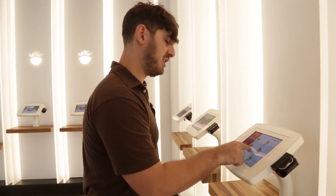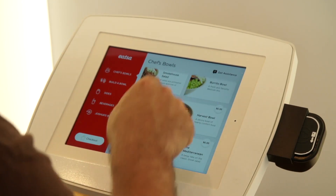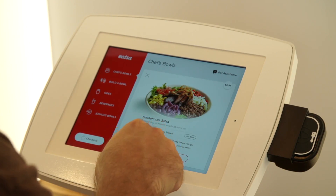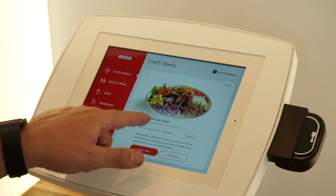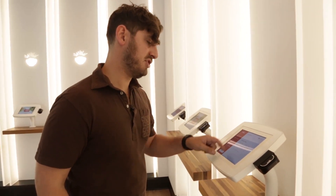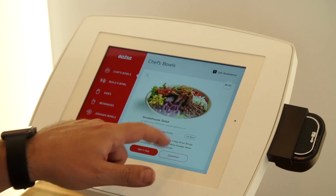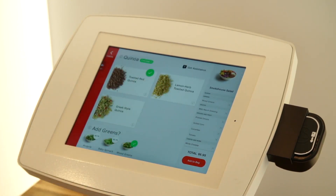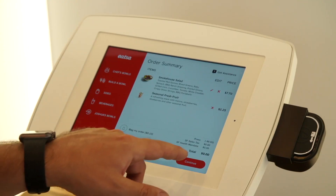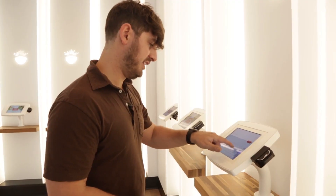I can choose from the pre-made selections or build my own. I'm going to go with the Smokehouse Salad — their first one seems like a good choice. I can check out more details about the calories and protein, and even get more nutritional information on how it's served, if it's good for dairy or gluten allergies, and I can even customize it if I want. But I'm going to keep most of the same stuff. Then I can go to checkout, see my whole order, and choose to get an email receipt.